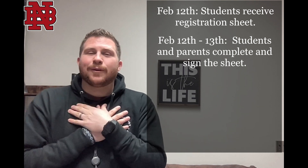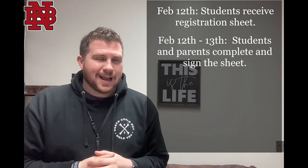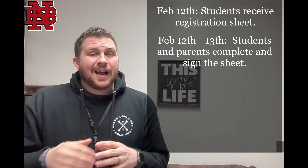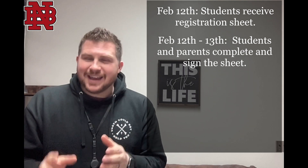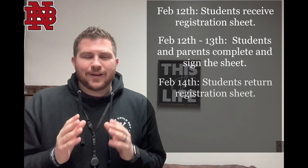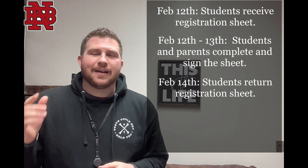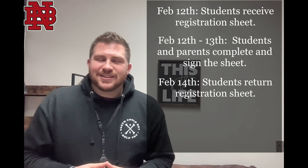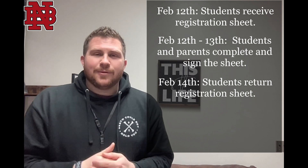Now that registration sheet — students, hear me — the registration sheet goes home and you register for your classes with your parent. I know we're getting older and I'm all about self-advocating, but it's good for your parent to know what you're trying to take in the future. So you're going to register for classes, you're going to sign that sheet, your parent's going to sign that sheet that you got on February 12th in homeroom, and you're going to return it in homeroom on February 14th, because that day we will have homeroom just for this occasion — it's a special occasion: registration.